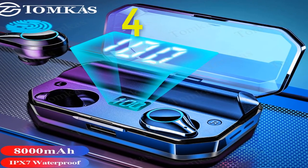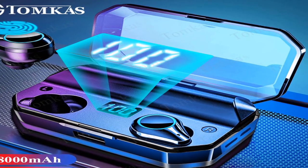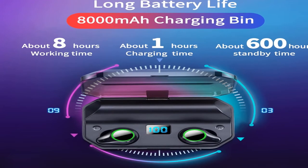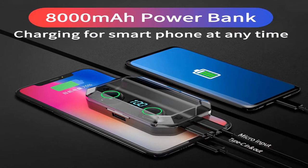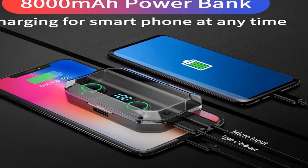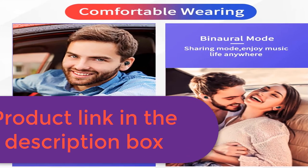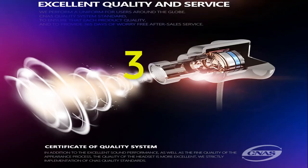Number 4: brand name Tom cuz. Wireless function for video games and mobile phones. Specifications: 1) Bluetooth 5.0; 2) IPX7 waterproof; 3) 9D stereo sound; 4) LED digital display; 5) intelligent touch keys; 6) approximately 600 hours standby time; 7) approximately 7–8 hours music and talk time; 8) 8000mAh charging case battery; 9) 60mAh per earphone battery.